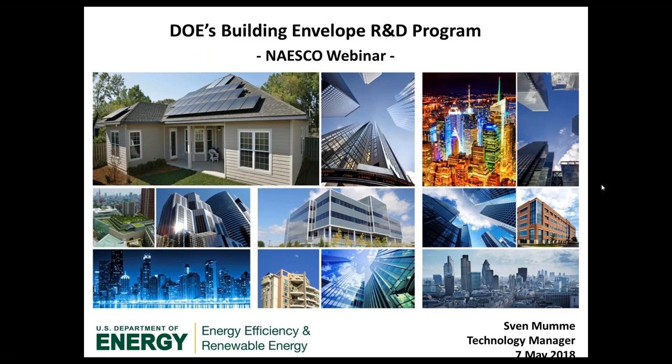In this role, Sven manages the Envelope subprogram within the Emerging Technologies Program. He also leads the Building Technologies Office's Technology to Market Initiative, Small Business Vouchers Program, and Small Business Innovation Research Program. Our second speaker is Steve Champlin, president of Thermalite, which designs and builds specialty glazing systems used in retrofitting government and large commercial buildings.